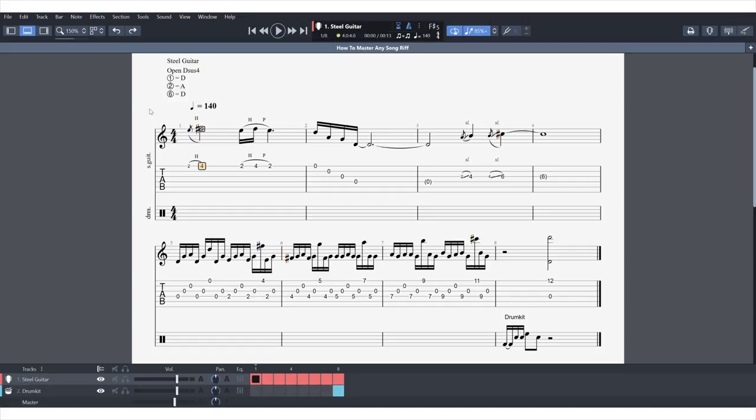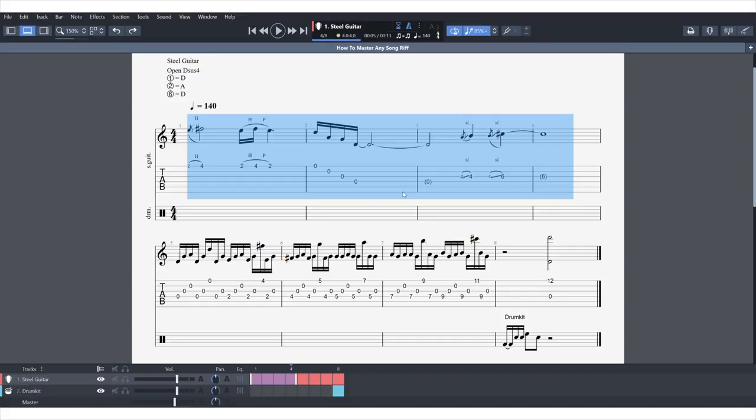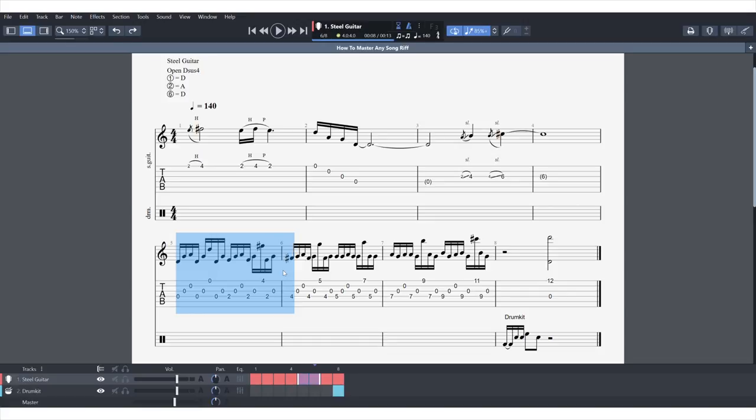I wrote this riff specifically for this video, so I'm actually going to be learning it as we go along. To start off, we've got a slower section right here — that's the first four bars of the song. Then after that, I've got a really fast section that's going to be a lot tougher to learn. And then a third part at the end, which is just going to be a percussion part. I wanted three distinct sections so we've got an easy way to walk through it. This is what the riff is going to sound like at full speed — note that I can't play it yet, but I'll work my way up through the course of this video.